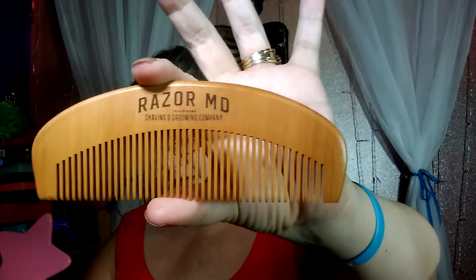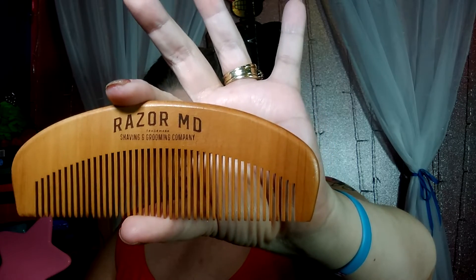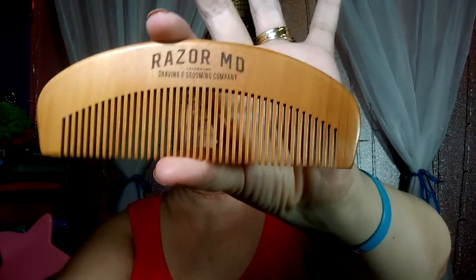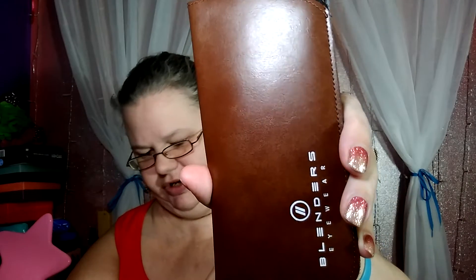There's also a Razor MD wooden comb that retails for nine dollars — it's a fancy wooden comb with a little string on it, which is really neat. And then last but not least is a Blender sunglasses pouch — it's empty, no sunglasses — but it retails for five dollars. It's a bi-cast, animal-free leather pouch to store your sunnies. So the first box had a beautiful watch, a nice tie, and socks — really over a hundred dollars in value.